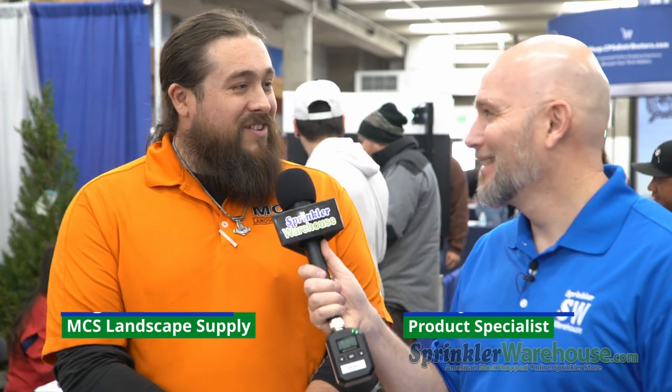Thank you for talking with me, Nigel. It was great to talk to you — have a great day here at the CPS Spring Fling. Absolutely, thanks for talking with me.